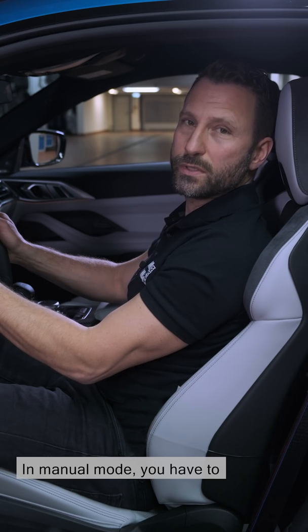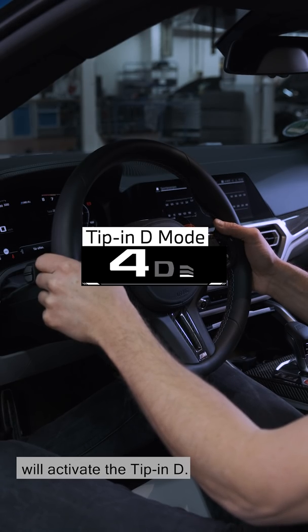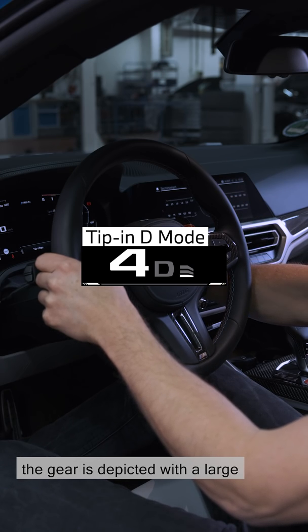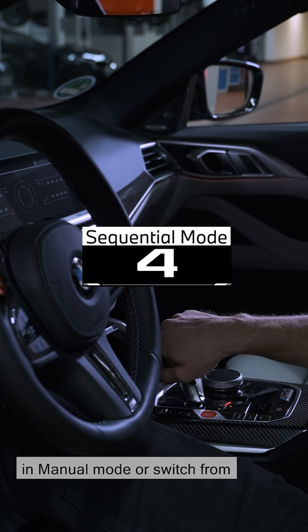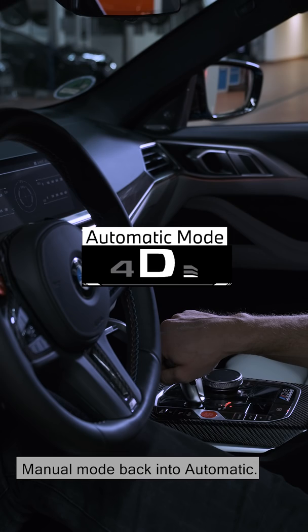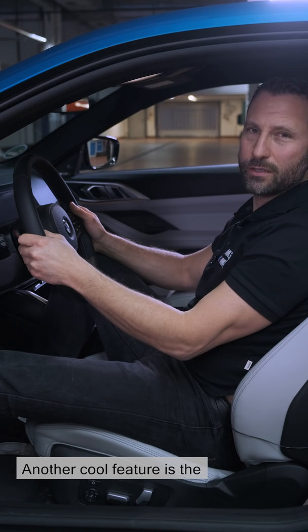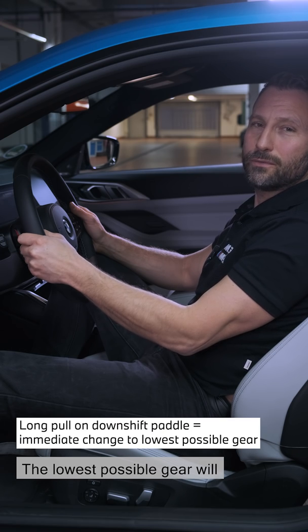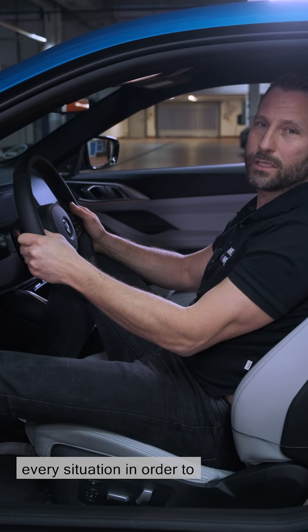In manual mode, you have to change gear yourself. Pulling on the switch paddle will activate the tip-in D. You can see it from the fact that the gear is depicted with a large numeral and the D is smaller. Pushing to the right will put us in manual mode or switch from manual mode back into automatic. Another cool feature is the so-called overtaking function — prolonged pulling on the left-hand minus paddle activates it. The lowest possible gear will automatically be selected in every situation in order to allow maximum acceleration.